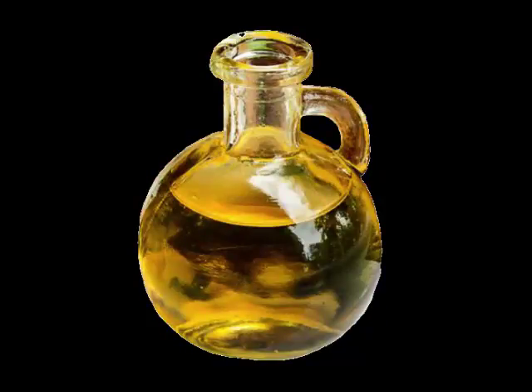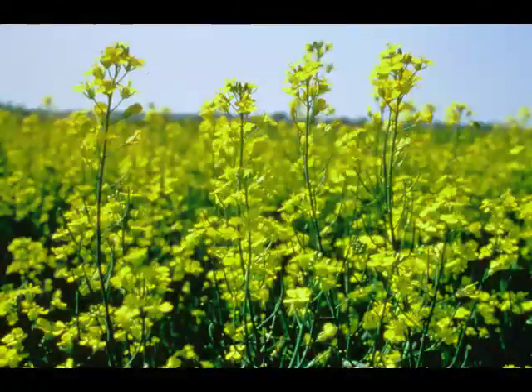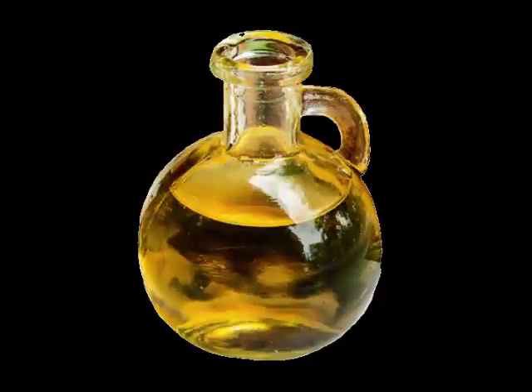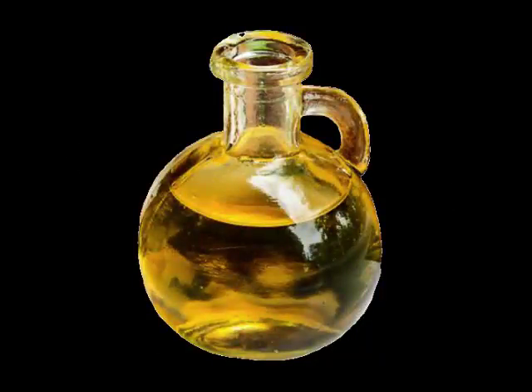Canola oil comes from pressed canola seeds, also known as oil rapeseeds. Both rapeseed and canola plants belong to the same genus of the crucifer family called brassica. This large family of plants also includes turnip, mustard, Brussels sprouts, and cabbage, just to name a few.